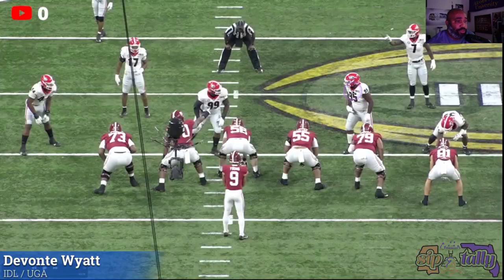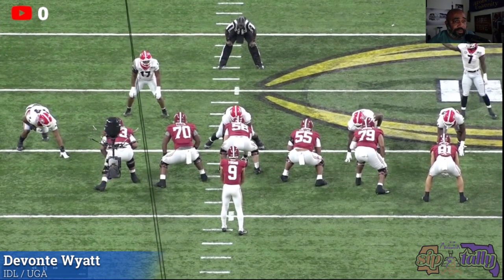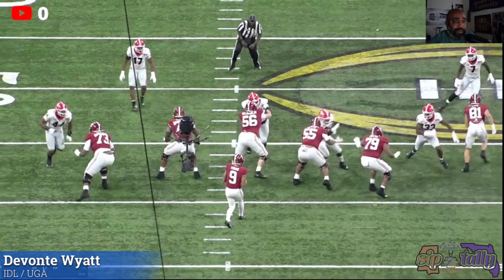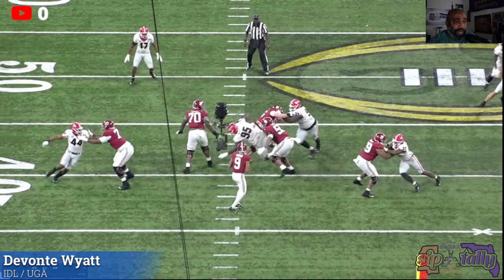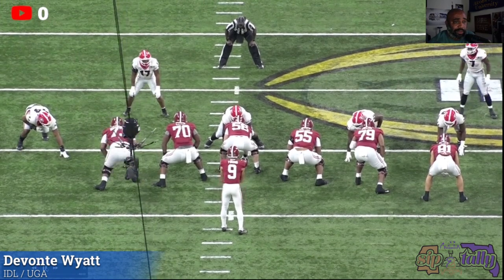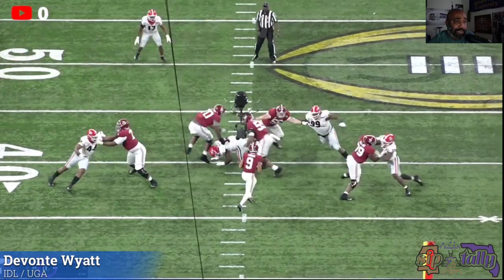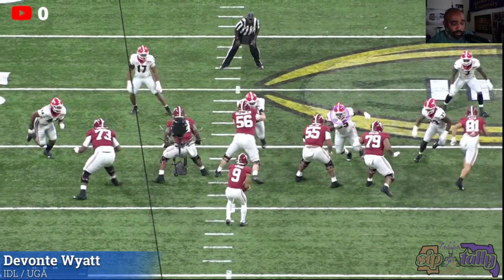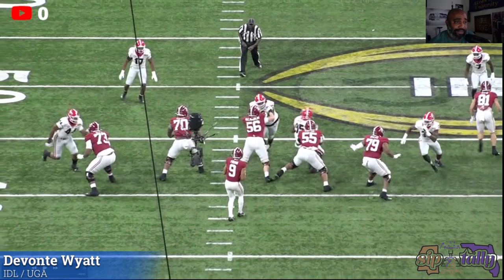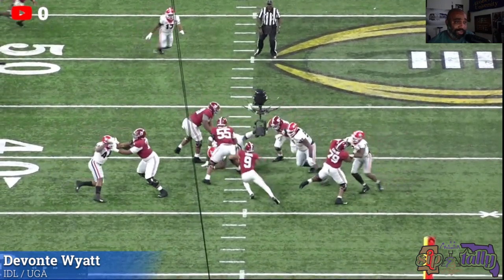Devontae is highlighted right here, number 95 for UGA. He's lined up in a four-tech. Look at the spin move from this big fella - watch the grace of this spin move from a guy this size. He does a good job working with 99. He's the pick guy on the pick and roll - he's trying to take 55 with him, which is going to clear 99 to loop around, and he does it. Even with the spin move, he attacks that inside shoulder on 55. Even though he trips, he gets the job done. It's an unconventional stunt but it's still a stunt - 99 is free to get to the quarterback.